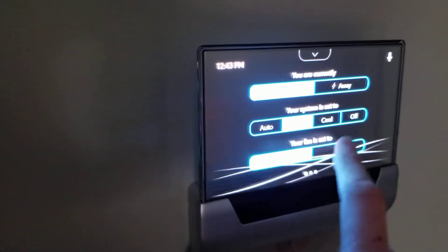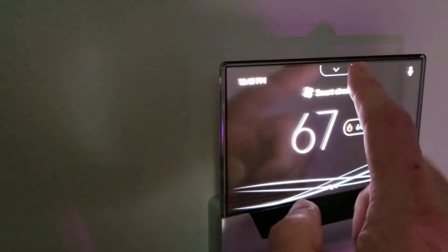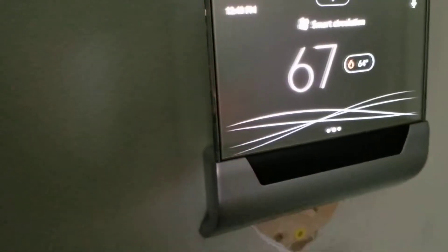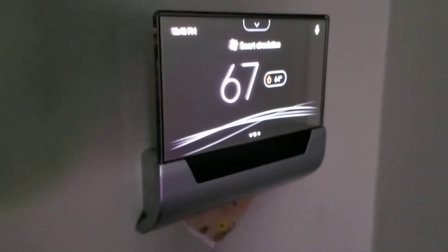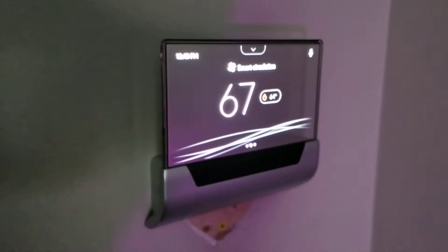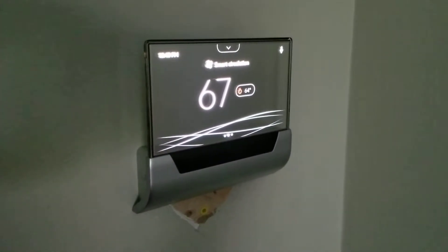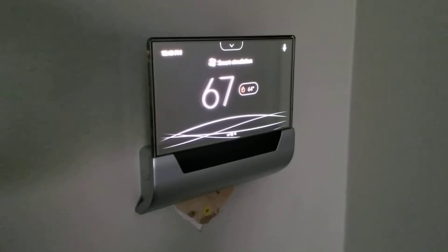You can navigate different menus and do different things, and basically control it with — I don't want to say the name, the 'C word' — similar to the 'A word,' the other voice assistant device from the other company.